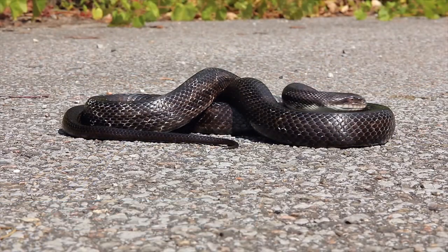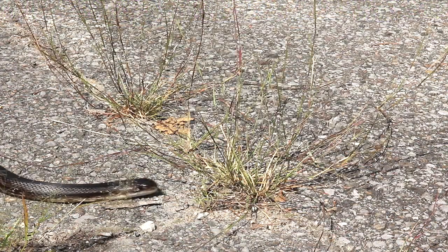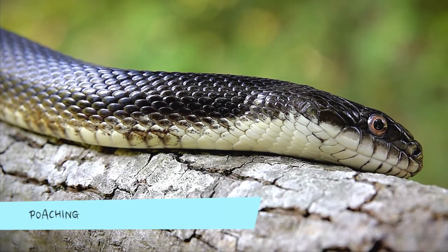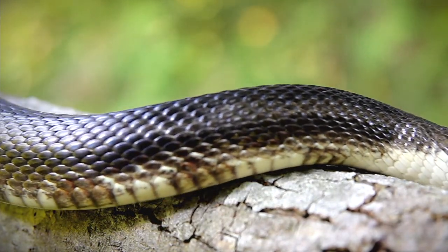When these large snakes cross roads or stop to bask in the sun, they are often hit and killed by drivers both accidentally and, sadly, intentionally. Given its large size and often friendly disposition, the grey rat snake is desirable as a pet snake, and illegal collection from the wild for pets is a serious threat.